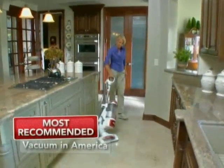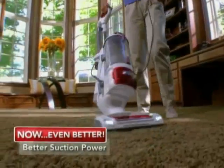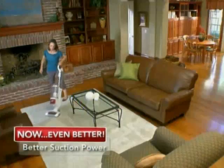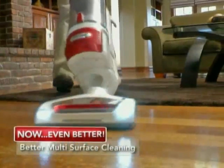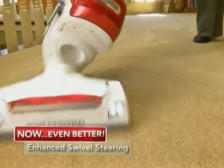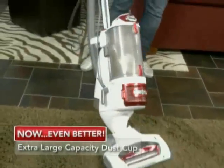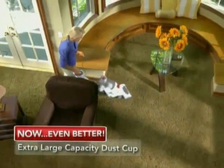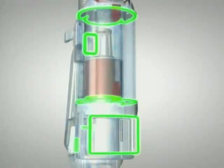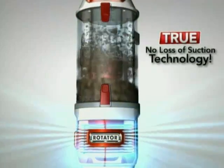We've taken the most recommended vacuum in America and made it even better — better suction power for deep down carpet cleaning that removes the hidden dirt you can't see, better and more flexible multi-surface cleaning, enhanced swivel steering for even better maneuverability, and a new extra large capacity dust cup that empties instantly with the push of a button. And of course, you still get Shark's patented true no-loss-of-suction technology.